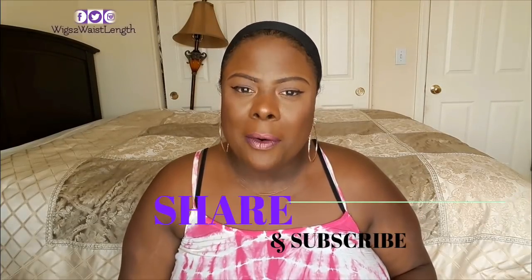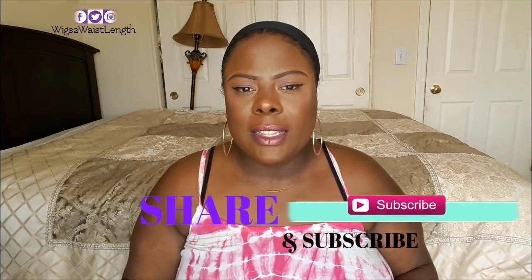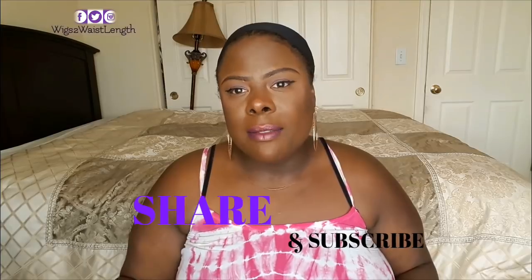Welcome back to the channel, Waste to Waste Length, here for another quick show and tell. This is a unit that I actually bought with my own coins and it comes from Dress Lily. I know it is always a gamble with Dress Lily. Big shout out to my viewer — she requested that I review some wigs she saw on Dress Lily.